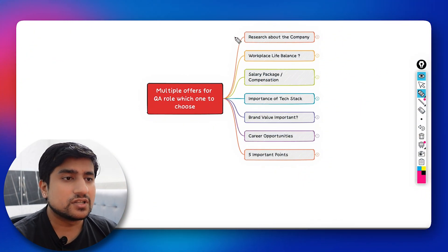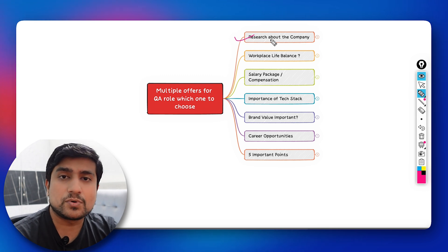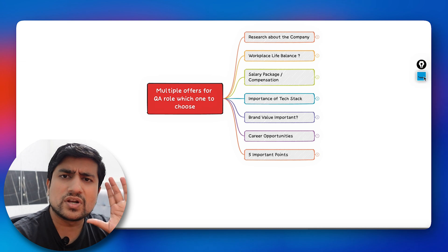I'm going to share from my 10 years of experience — I've received multiple offers many times and I'll discuss the different parameters I've used. The key parameters we'll cover are: research, work-life balance, salary, tech stack, brand value, and career opportunities. Let's jump into the mind map now.